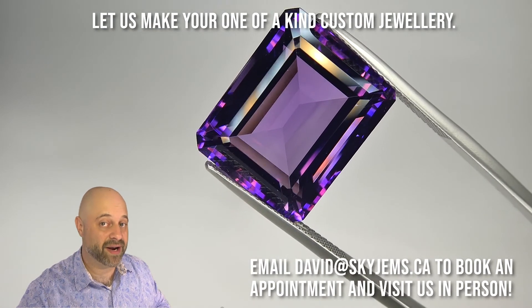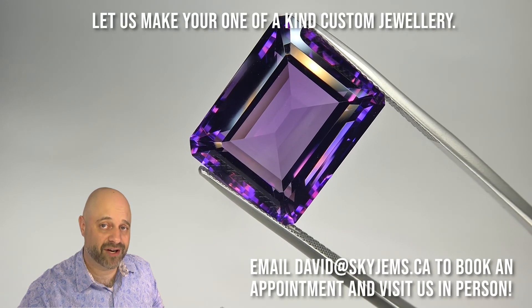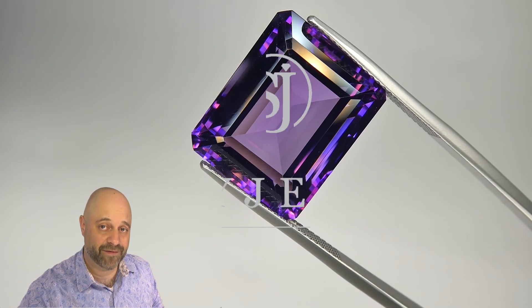Please know we do not accept walk-in customers. Thank you all so much for watching. Have yourself a great day, and don't forget to tell your friends about skygems.ca. Bye for now.